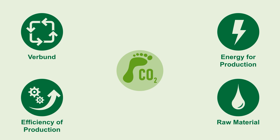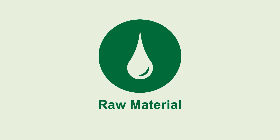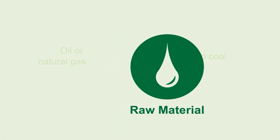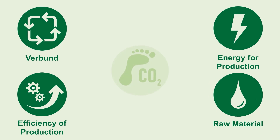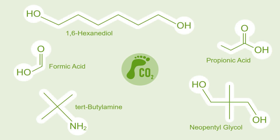Finally, the raw materials we use in our production have a decisive influence on the resulting emissions. That's why low carbon footprint products are typically based on oil or natural gas and not on coal as primary raw material. For low carbon footprint products we make use of all these four options. The result is a product carbon footprint that is significantly lower than the global average of fossil-based production of the same products.